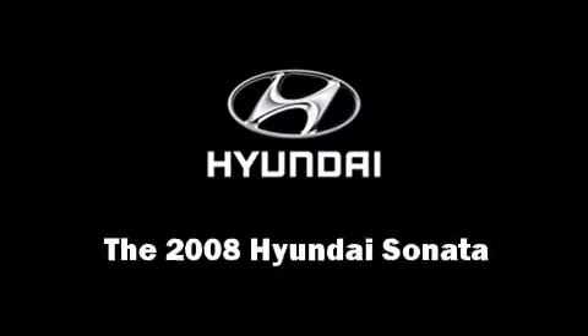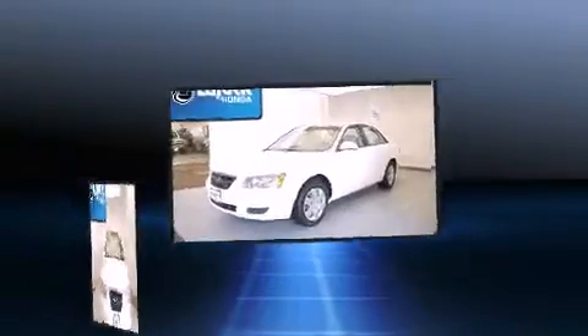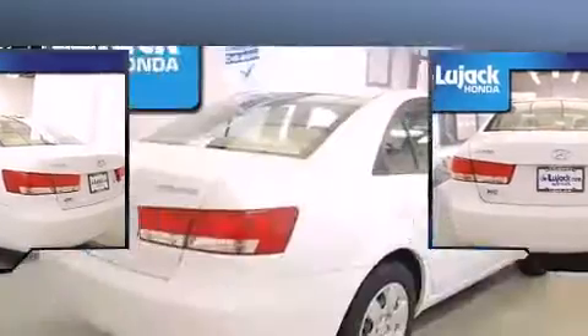The 2008 Hyundai Sonata. This four-door, five-passenger sedan provides exceptional value. It features a front-wheel drive platform, an automatic transmission, and a 2.4-liter four-cylinder engine.